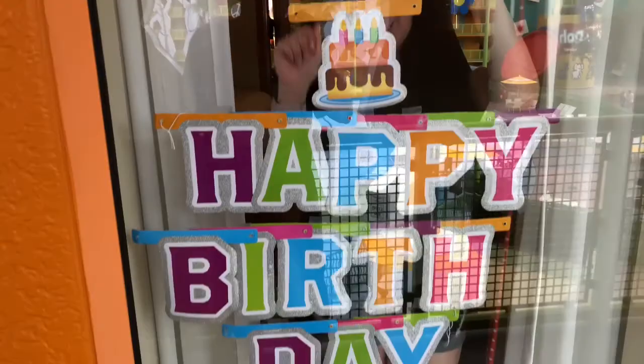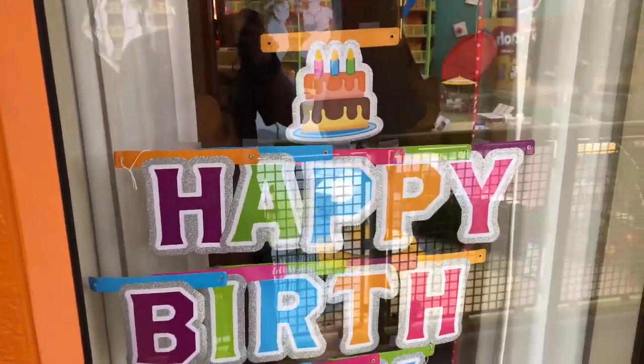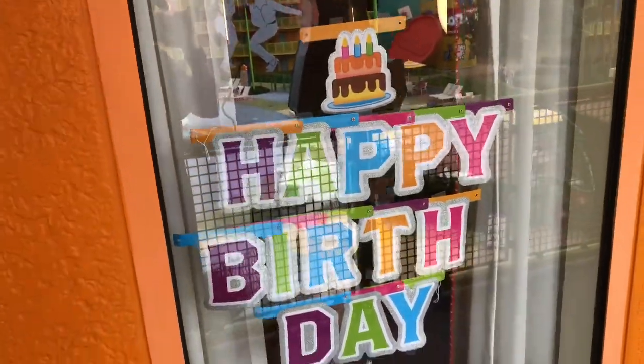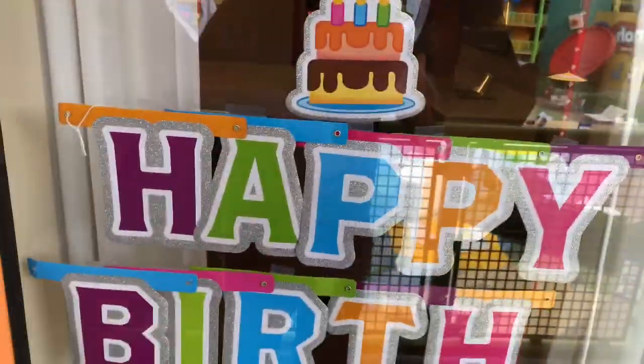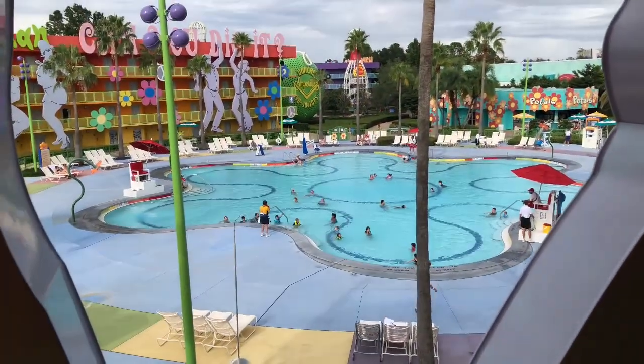There's Eva in the room, and I have placed the happy birthday sign on the window — a little signage. She's very happy. We're going to head to Epcot and have dinner at the Garden Grill, the rotating restaurant at the Land Pavilion.